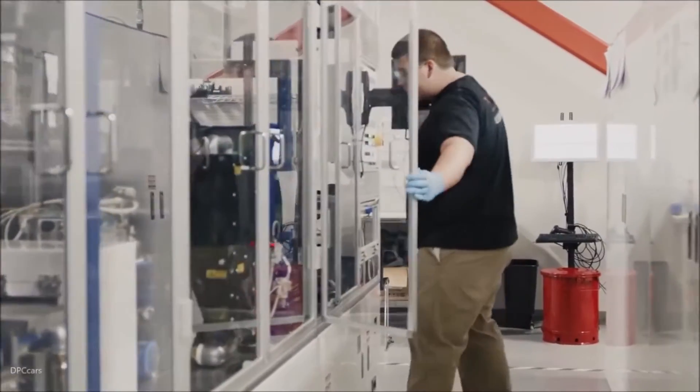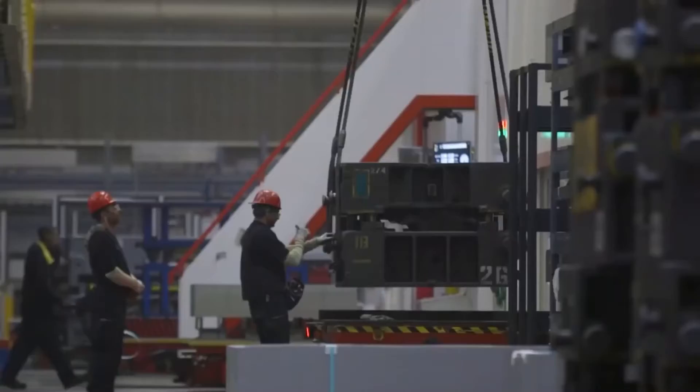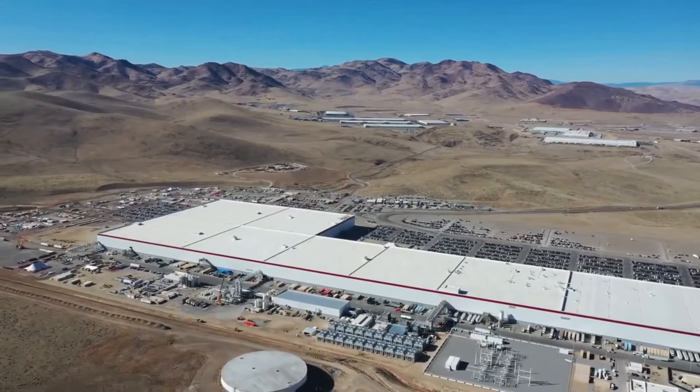Musk also confirmed that Tesla plans to begin mass production of Cybertrucks in 2023 and that he will reveal more details during the company's next earnings call in early 2022. "It could be our best product yet," he says.